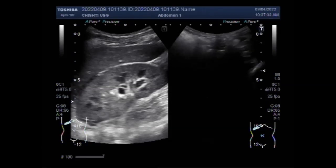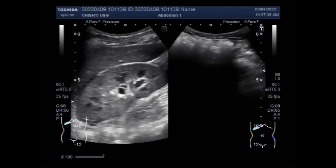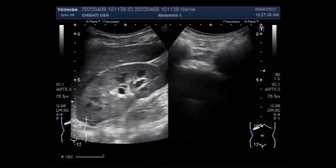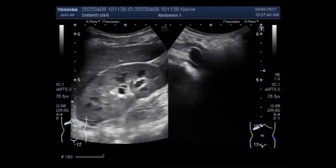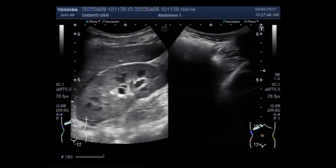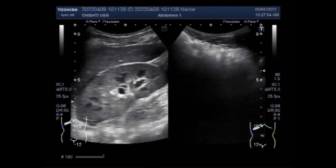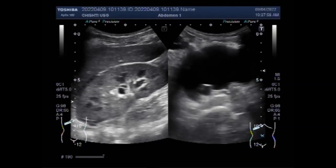A duplex collecting system means two ureters for one kidney. Ectopic, i.e., extravesical, ureterocele refers to a ureterocele with tissue that originates at the bladder neck or beyond into the urethra. These typically arise from the upper pole of the duplicated collecting system and are more common in the pediatric population.